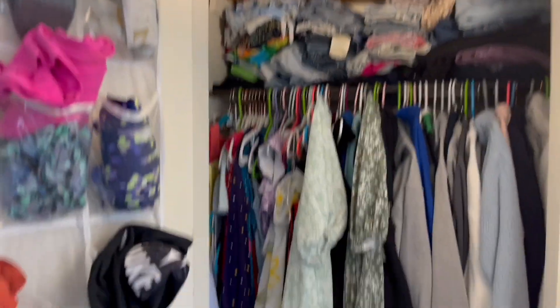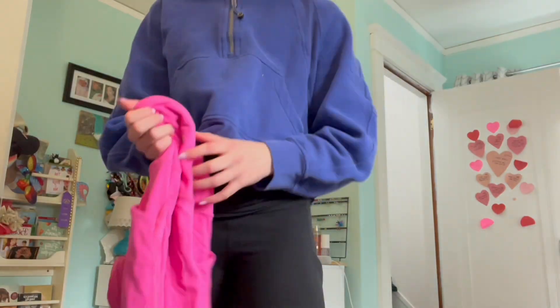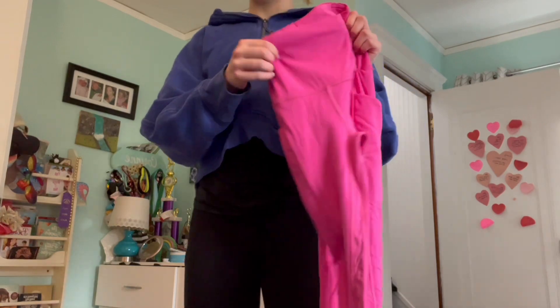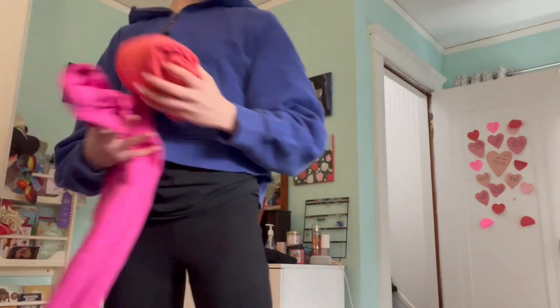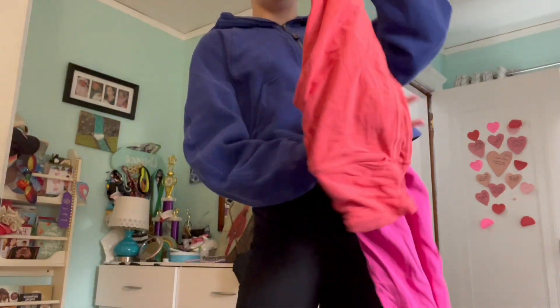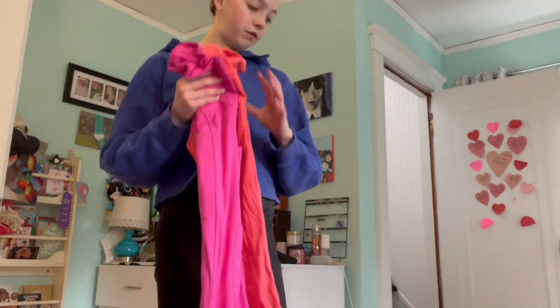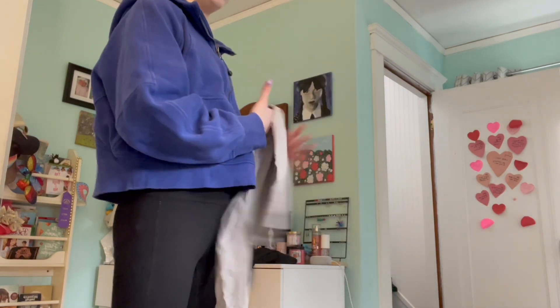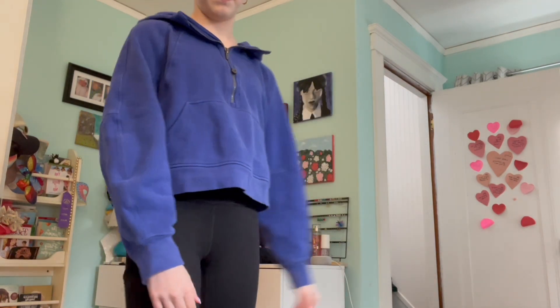Okay, so now we're going to start getting rid of some clothes. This is the before. The first items I'm getting rid of are these pink and blue lemon leggings and these coral ones, because they're a size zero which is too small for me. We're also getting rid of these ones which are too small.